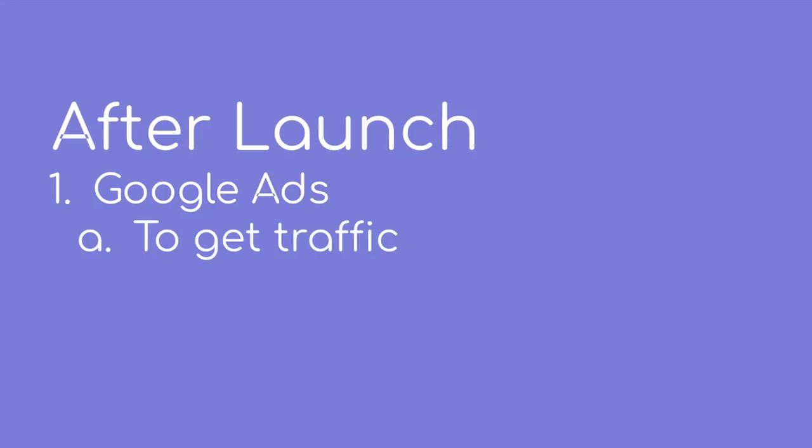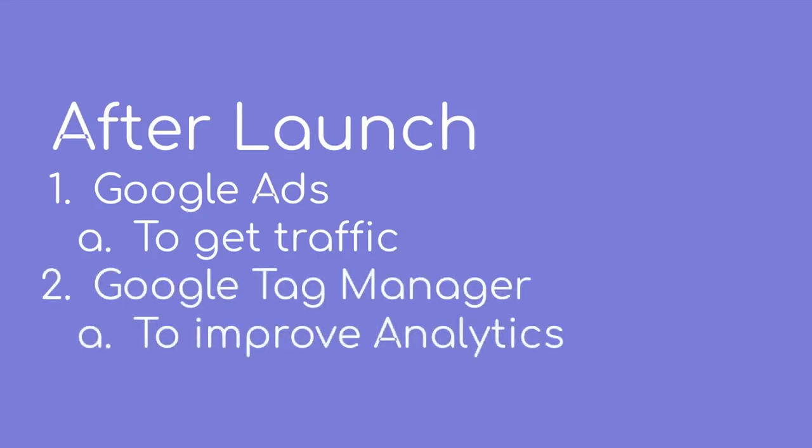If you want to take your Google Analytics tracking to another level, then you can use Google Tag Manager to track clicks, scrolls, and video starts on your website. To dive deeper into this, check the link in the description.